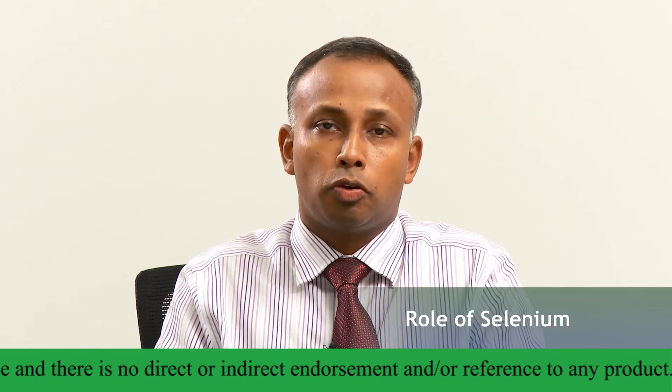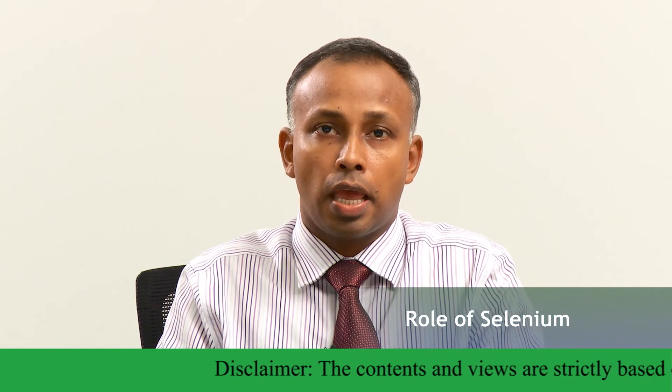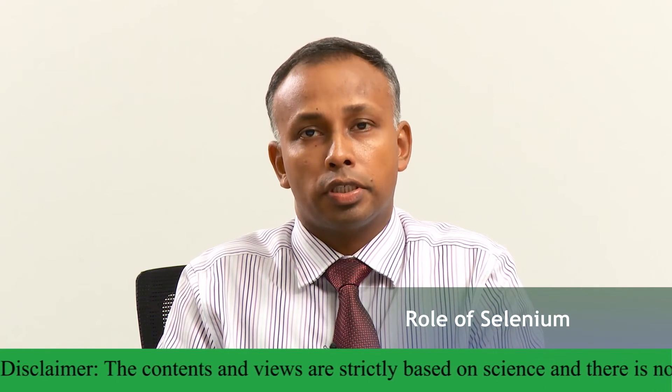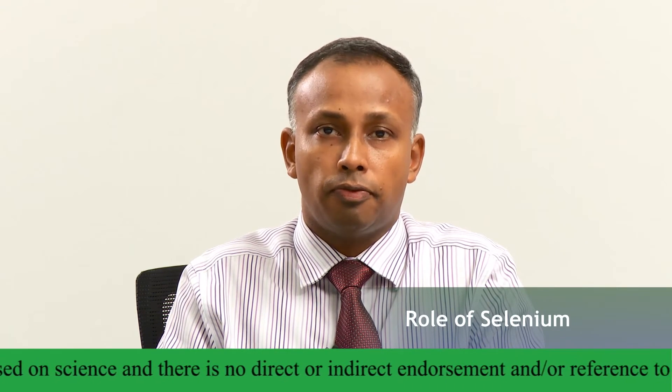Selenium is another micronutrient which has gained prominence over the last few decades. Although initially it was known as a toxic molecule, today it has been identified as an important molecule in day-to-day human metabolism. It gets incorporated into many enzymes as well as proteins, and glutathione peroxidase is one enzyme that requires selenium for its optimum function.